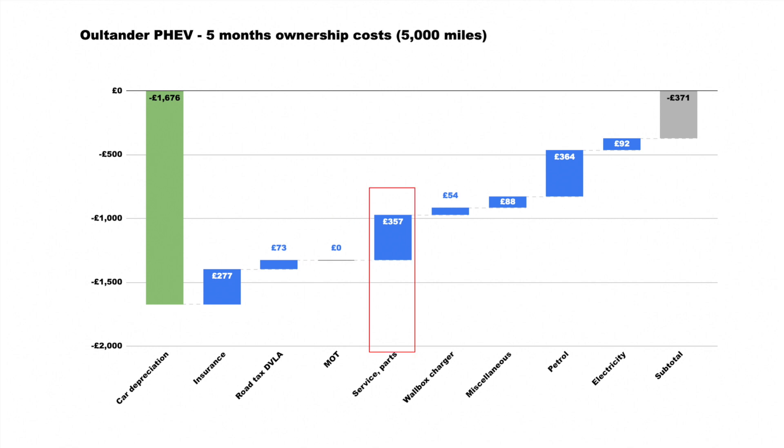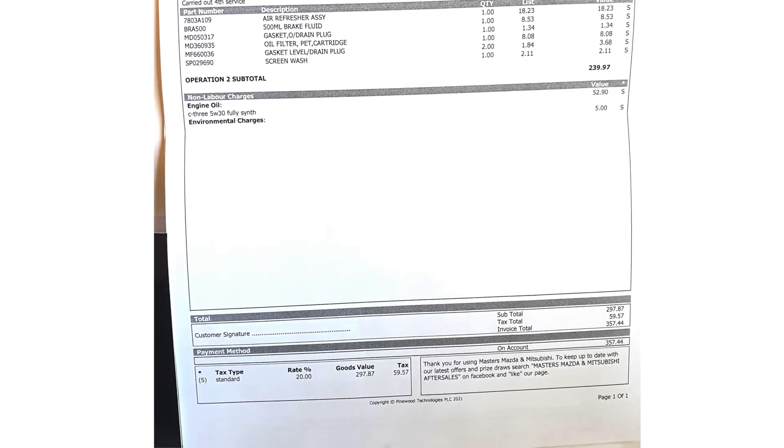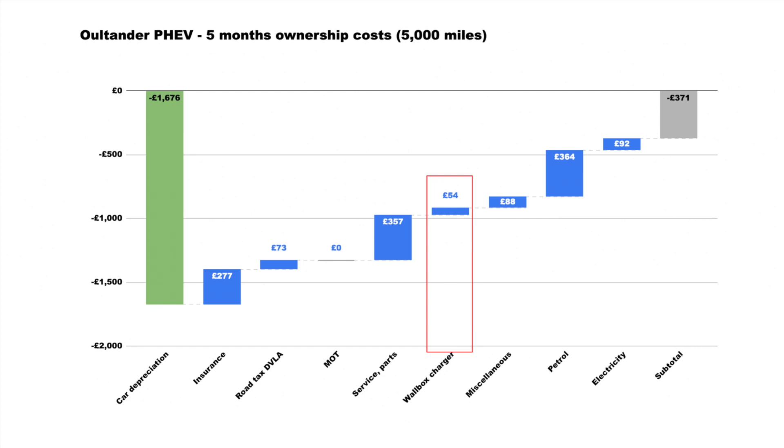On servicing, I had to do one service — the fourth service, which comes every year — and it was £357 done by an official Mitsubishi dealer.